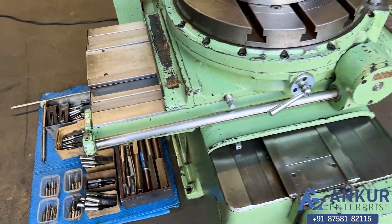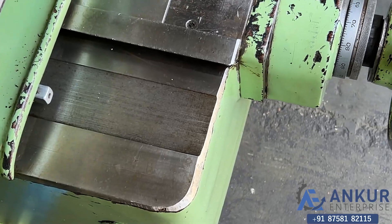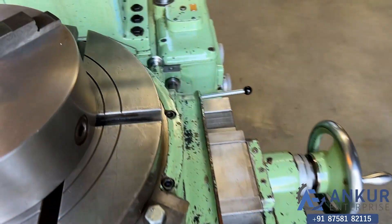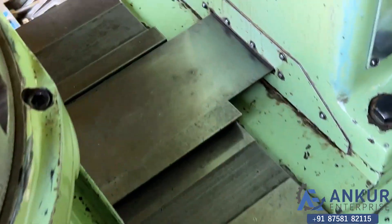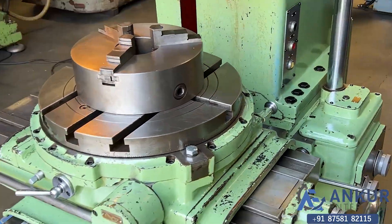You can see the condition of the slides and the condition of the table.